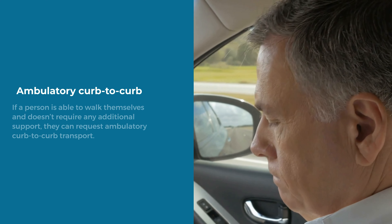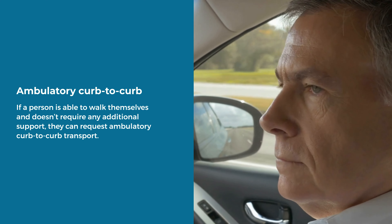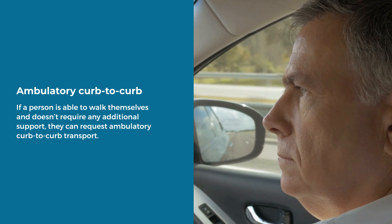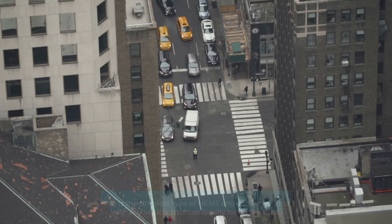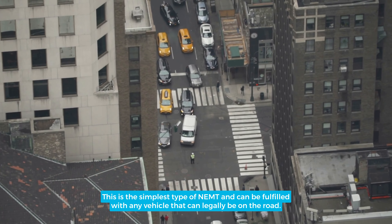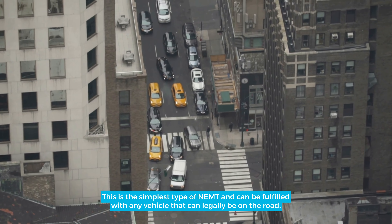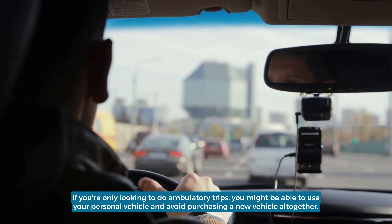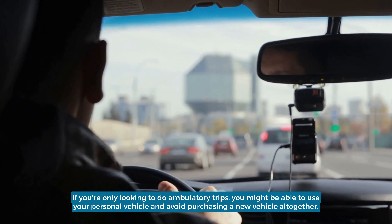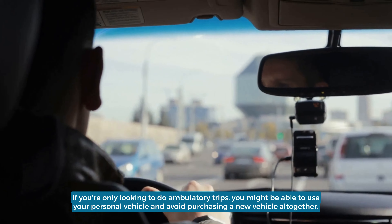Ambulatory Curb-to-Curb: If a person is able to walk themselves and doesn't require any additional support, they can request ambulatory curb-to-curb transport. This is the simplest type of NAMT and can be fulfilled with any vehicle that can legally be on the road. If you're only looking to do ambulatory trips, you might be able to use your personal vehicle and avoid purchasing a new vehicle altogether.